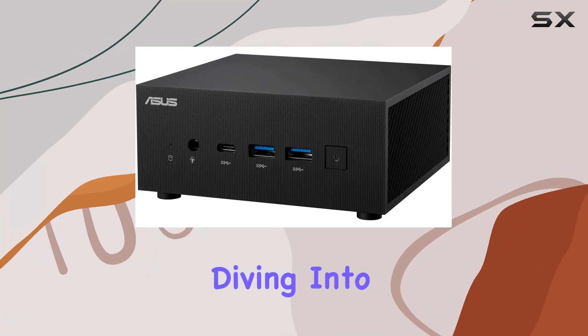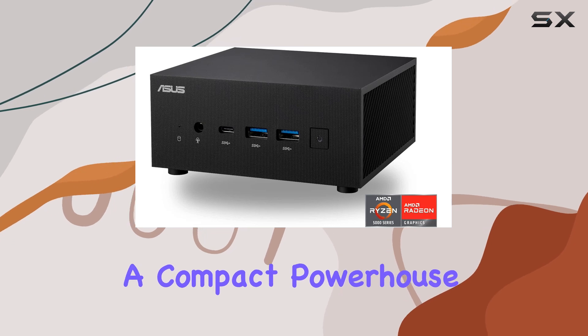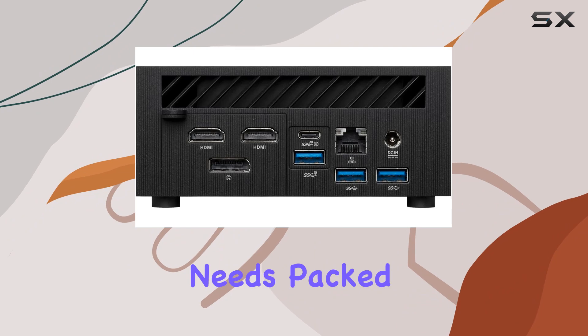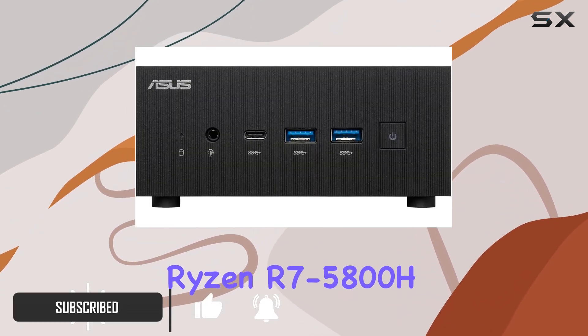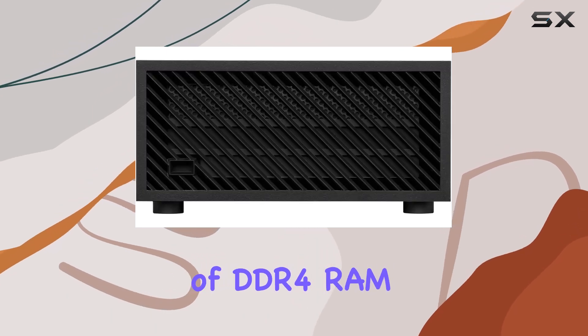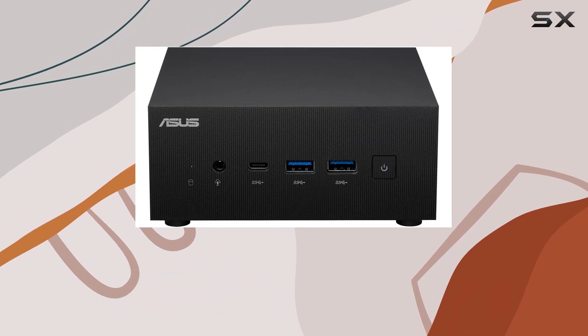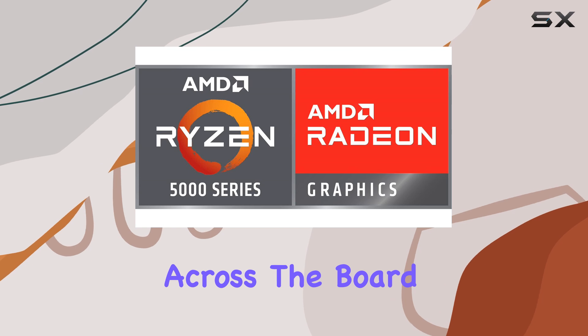Hey everyone, today we're diving into the ASUS ExpertCenter PN52 Mini PC, a compact powerhouse designed to cater to your personal, gaming, and business needs. Packed with an AMD Ryzen R7-5800H processor boasting eight cores, 16 gigabytes of DDR4 RAM, and a lightning-fast M.2 PCIe 512 gigabyte SSD, this little beast promises blazing fast performance across the board.